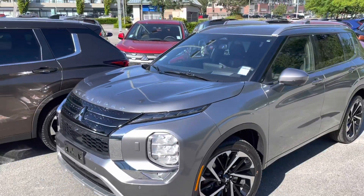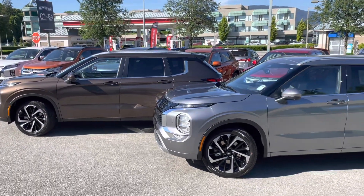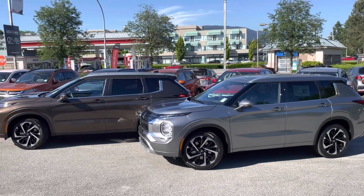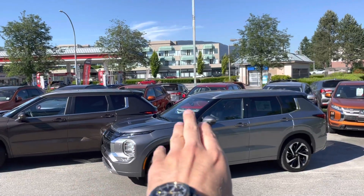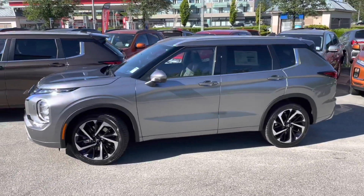A nice thing about the color options on the 2022 Outlander is that they all are metallic colors — all upgraded. Even on the base model, you get the same color, same everything. On the side comparison, they all look really good together. The two-tone thing stands out on both, and the roof rails and alloy wheels look very good on both options.